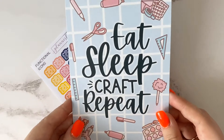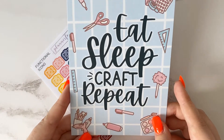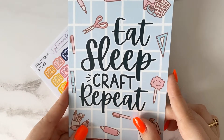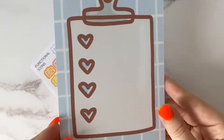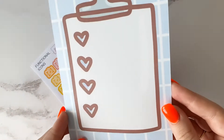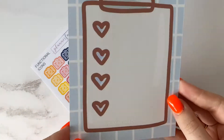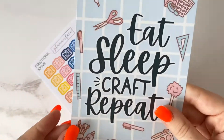I also got a journaling card which says 'Eat Sleep Craft Repeat'. I absolutely love this. It's the blue one — I believe there's a pink one as well. I'll probably pop it up in my office somewhere. There's also a little clipboard checklist icon on the back, which is so cute.